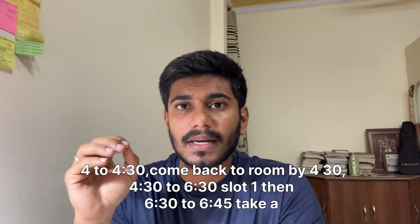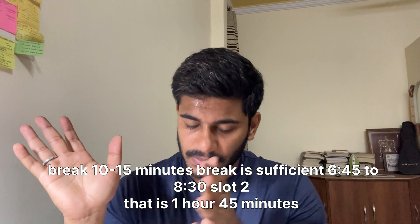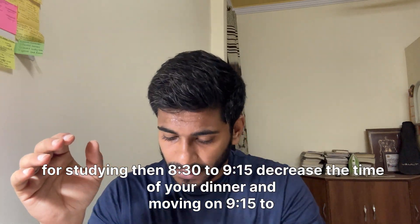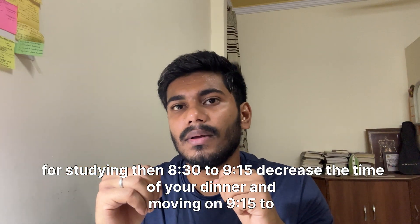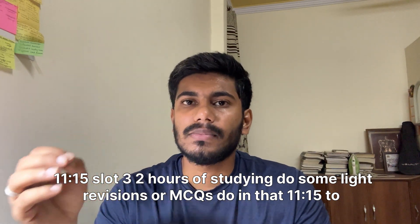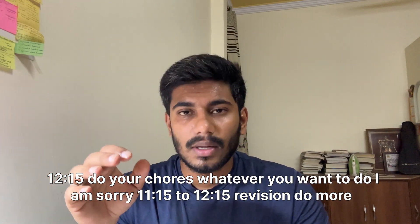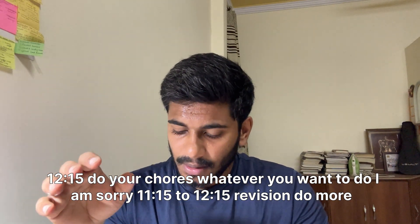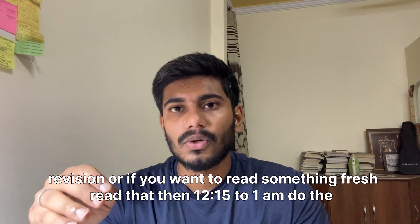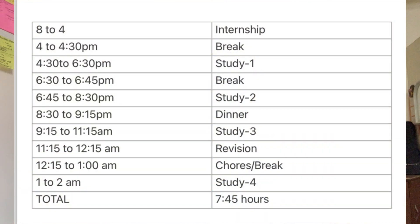The October–December timetable: 8 to 4 internship; 4 to 4:30 tea and come back to room; 4:30 to 6:30 is Slot 1 (2 hours); 6:30 to 6:45 is a 10–15 minute break; 6:45 to 8:30 is Slot 2 (1 hour 45 minutes); 8:30 to 9:15 dinner (decrease dinner time); 9:15 to 11:15 is Slot 3 (2 hours — light revision or MCQs); 11:15 to 12:15 is revision or fresh reading; 12:15 to 1 AM is chores and final revision, then sleep. Aim for 6 hours of sleep.